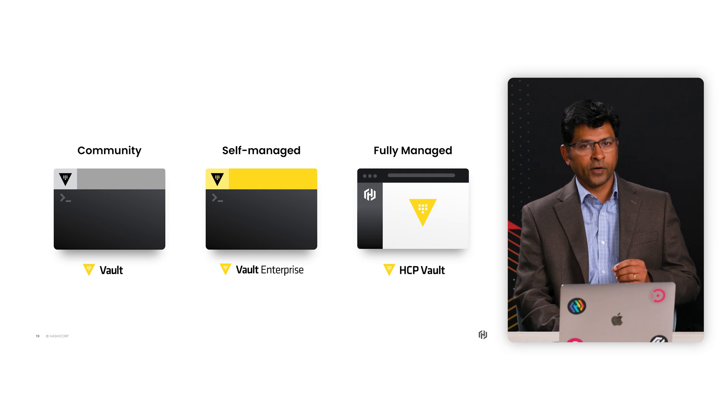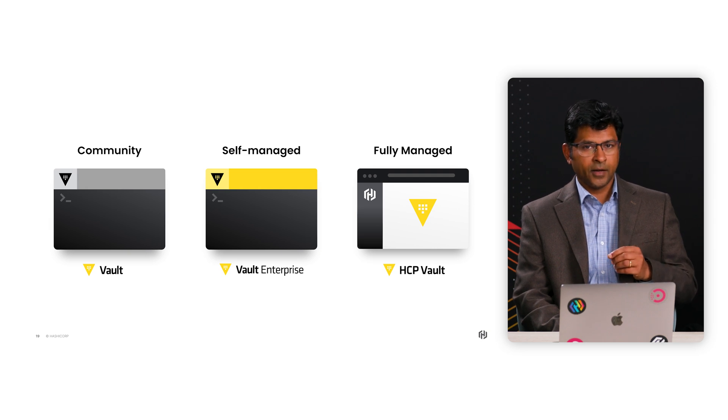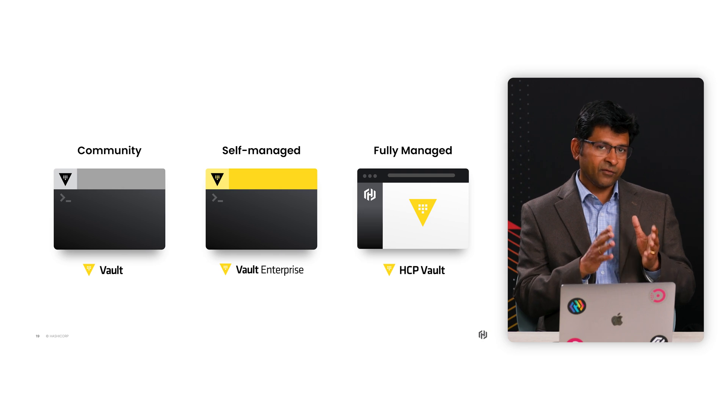I'll outline the difference between HCP Vault and this new service. When it comes to HCP Vault, we offer a single-tenant dedicated cluster. It's targeted for multiple use cases in addition to secrets management — for example, PKI, advanced data protection, etc. These features are typically for platform teams that offer Vault as a service to their internal customers.